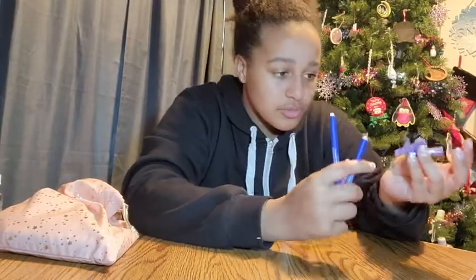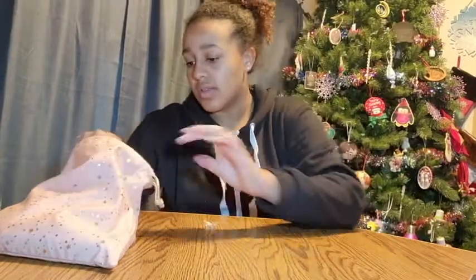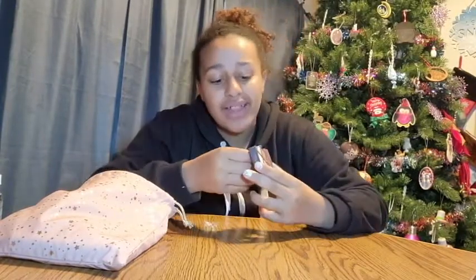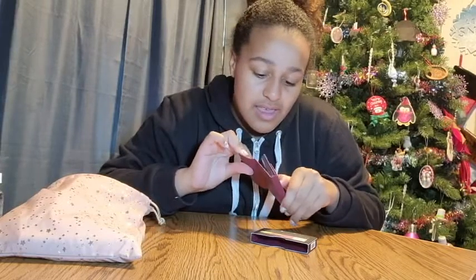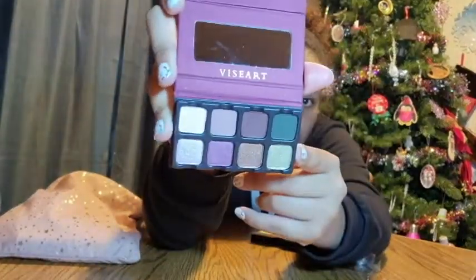Then I got this like miniature eyeshadow palette. It's mixed with mattes and shimmers, which I really like. The packaging is really cool. It's by this brand — I'm not sure if I'm saying the name right.